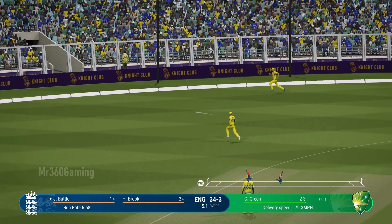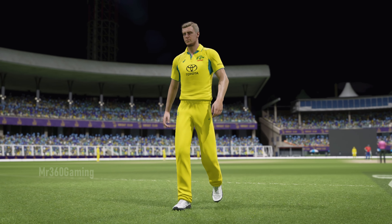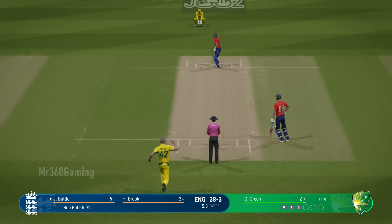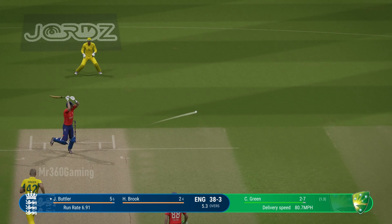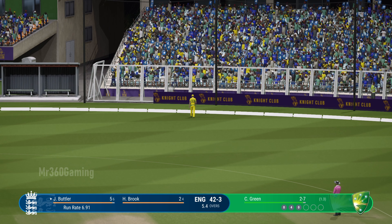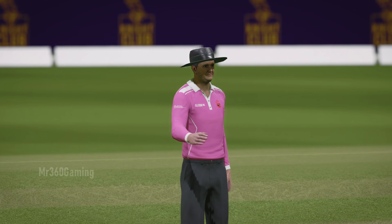Butler waited on that and guides it down to third — fielder coming around may stop it before the boundary. That really wasn't a great delivery, seen early and it was dispatched with aplomb. Magical shot into the vacant fine leg position and I do not think anyone's going to stop that — it just looks so easy, gets onto the front foot.